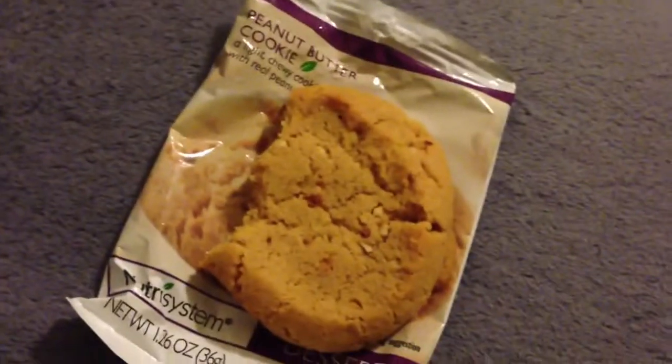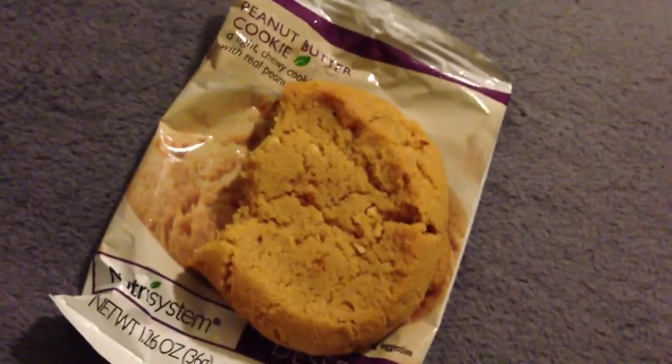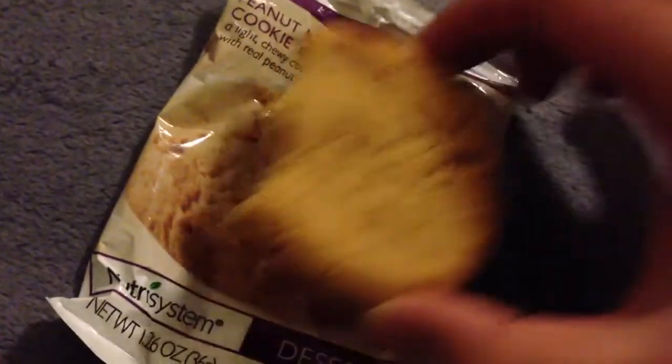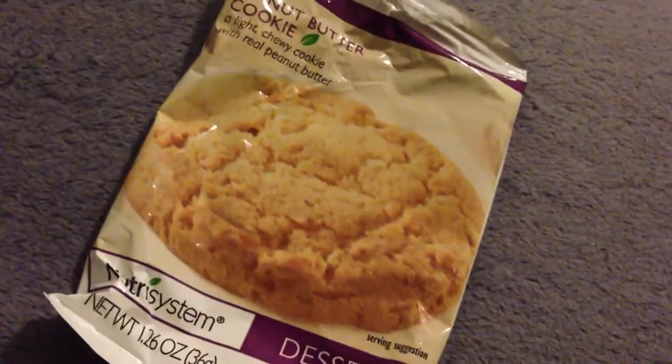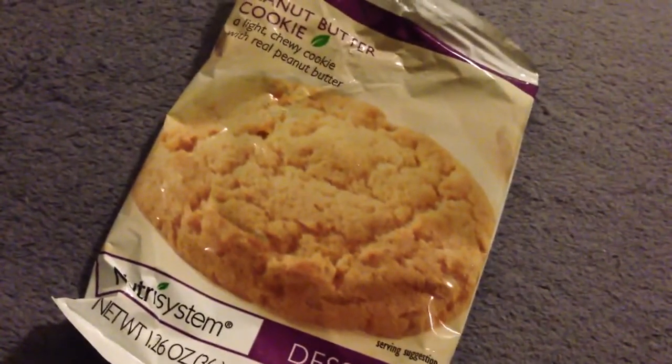I have to really compliment Nutrisystem for doing a really good job on this taste-wise. I have to give the peanut butter cookie a 10 out of 10 — it's a really nice, really tasty cookie. I'll just finish the rest of this and I'll see you guys next time. Have a great night and thank you for watching.